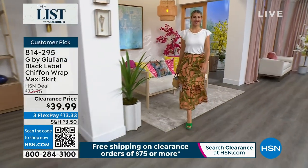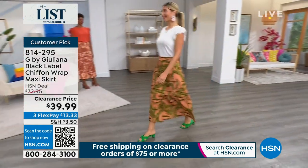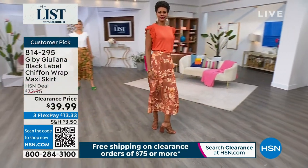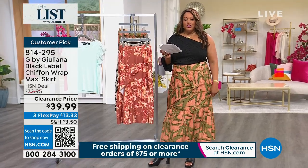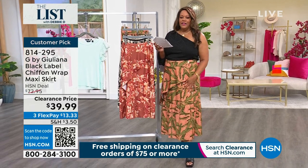It is normally a $73 skirt. This is a Black Label chiffon wrap maxi skirt, extra small to 3X. I have it on in the 1X in the beautiful Palm Geo. The outlining of the beautiful green is in black. I love this skirt. Let's look at the colors — we have it in Etruscan Red.